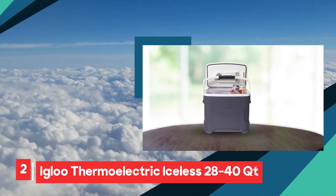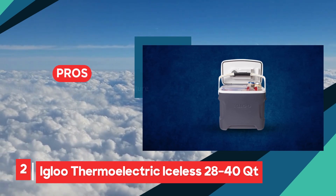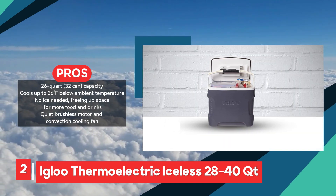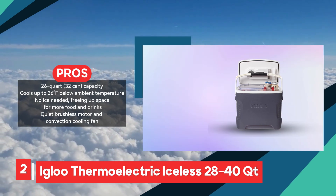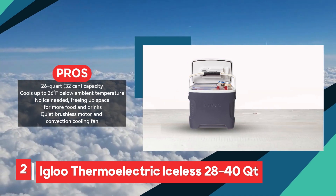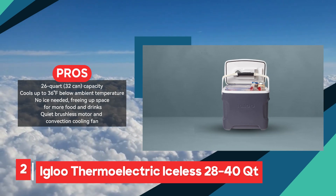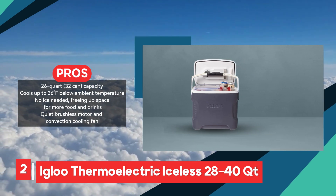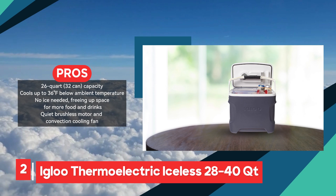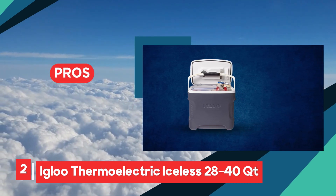The Igloo Iceless Cooler presents a practical solution for keeping food and beverages cool while on the move, offering a generous 26-quart capacity capable of holding up to 32 cans. Its unique electric cooling system eliminates the need for ice, providing ample space for more refreshments and eliminating the mess associated with melting ice. One of its standout features is its quiet brushless motor and convection cooling fan, ensuring efficient cooling without disturbing noise levels. The cooler's ergonomic design, complete with a swing-up bale handle and molded inside handles, facilitates easy transportation, making it an ideal companion for road trips, picnics, and outdoor gatherings.